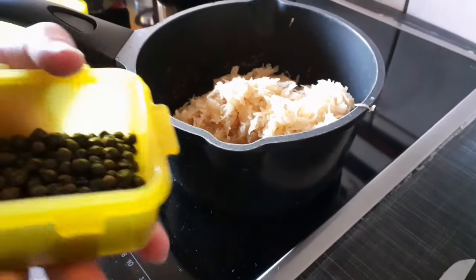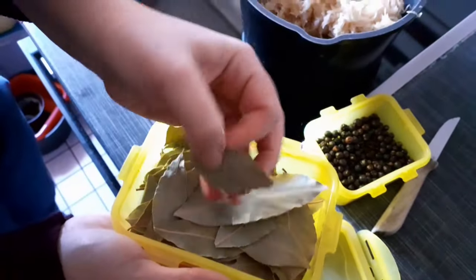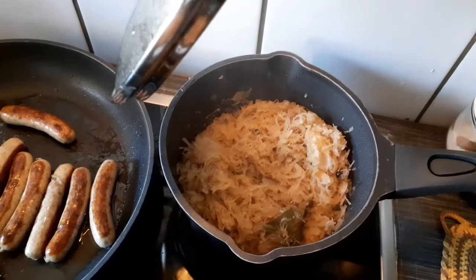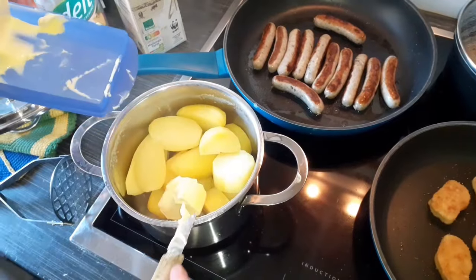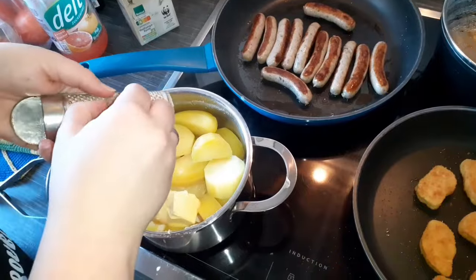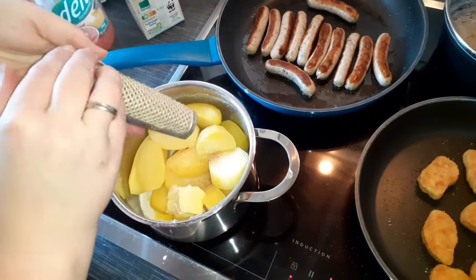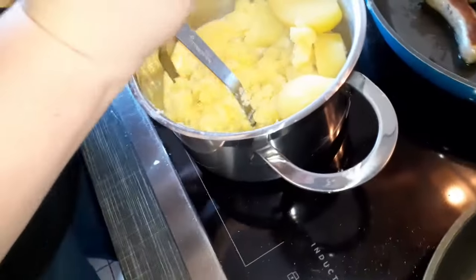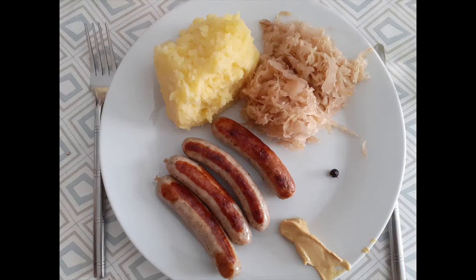Refined with bay leaf and juniper berries, it is a delicacy. We love it with mashed potatoes — homemade of course — with a pinch of nutmeg. Narrenberg Rostbratwurst sausages go well with it, as do other sausages or boiled sausages.